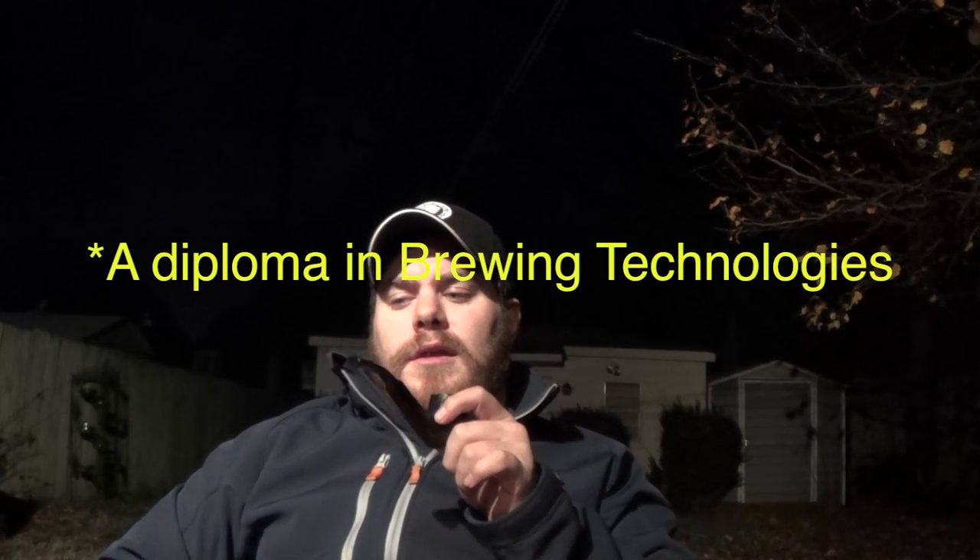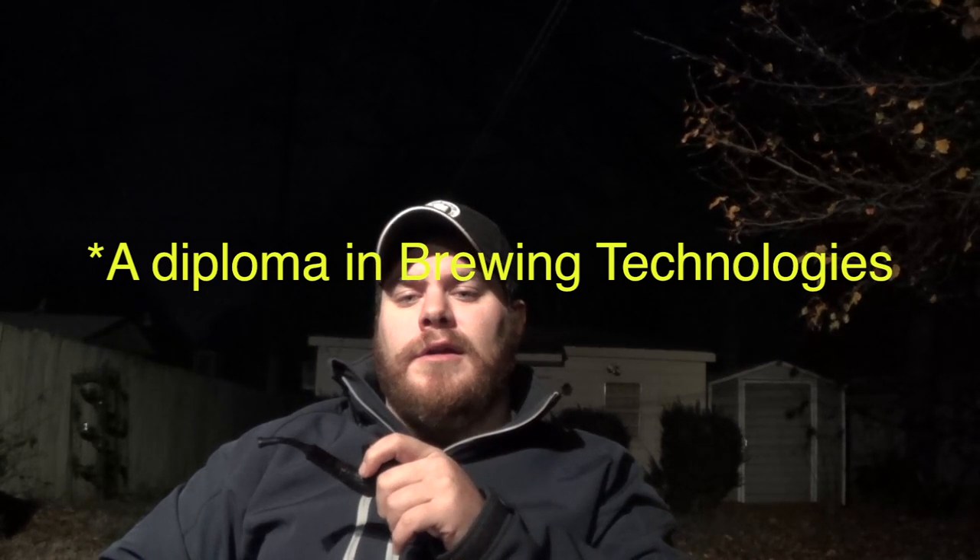There was another teacher named John who had taken the diploma program. The diploma program runs from February through the end of April, and when we're done in Germany we'll have a diploma in fermentation sciences. Then May, June, and July form the master's program portion, and May is hopefully going to involve working in a brewery in Germany.